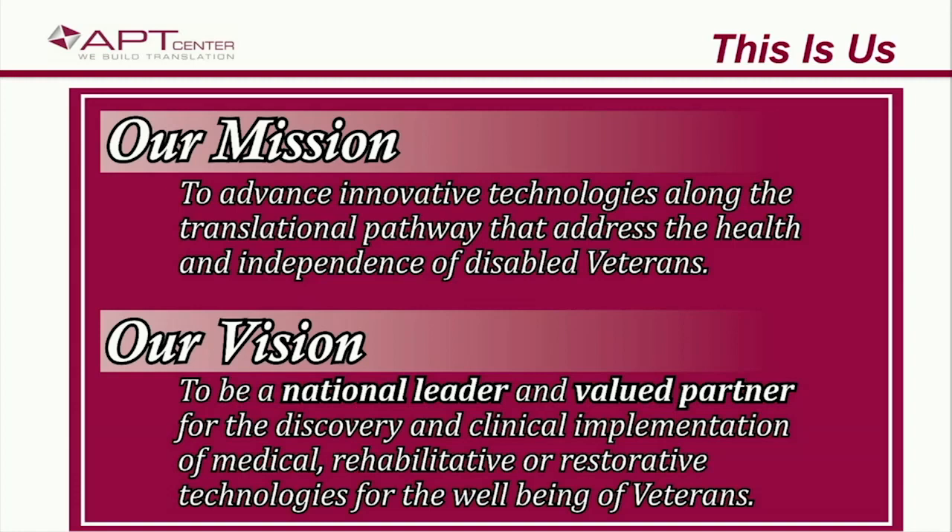I always like to begin these things with a reiteration of our mission. I don't have to read this to you, but I'll just point out a couple of key phrases. We exist to advance technology along the translational pathway, and all we do is in the service of veterans. If this is new to you, you're obviously not looking around the medical center because it should be posted in every lab associated with the APT Center. Read this and reflect on it every day. Don't just walk by. It should be at the front of everybody's minds.